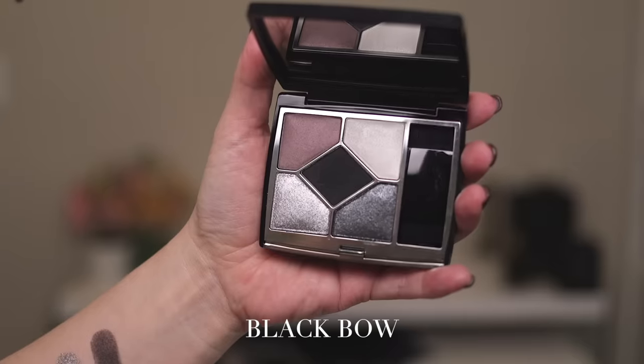I also did not apply mascara to my eyes because I wanted to be able to easily remove the shadows — same as I did in my Pat McGrath video — since my eyelids are so sensitive. So let's go ahead and get started with the very first one, which is Black Bow.